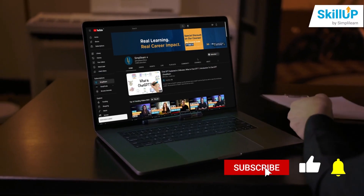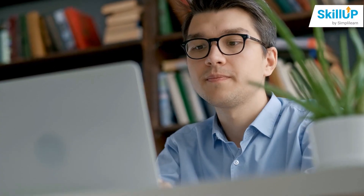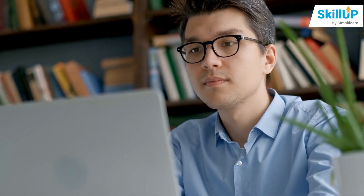Before we get into it, here's a gentle reminder to subscribe and hit the bell icon so you would be the first to get notified of the latest IT trends and resources to upskill and get ahead.